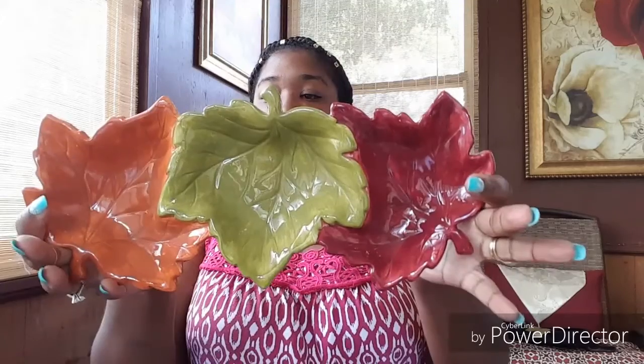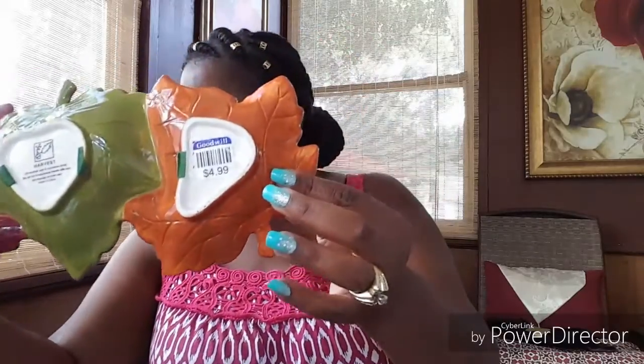My last item — I just thought this was really pretty. I got this little ceramic tray and I love it because of the colors: that dark burnt orange, burgundy, and green. I haven't decided if I'm putting it in the kitchen or the dining room yet. This was 4.99 — the expensive one — but since it was blue tag day I got 50% off, so I only paid $2.49 for it.